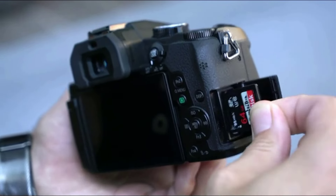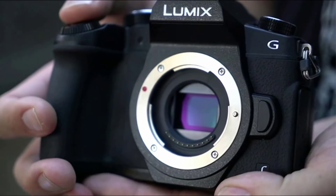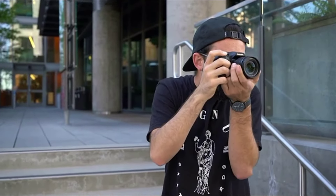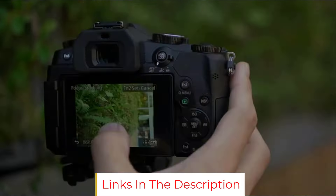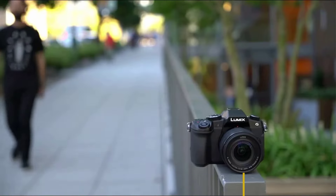If you start with the G85, you'll get a 16-megapixel camera with 49 autofocus zones. It shoots in 4K at 30fps and a maximum ISO of 3,200. If you're on a tight budget, then this camera is a good choice. It performs well, is very portable, and it won't burn a hole in your wallet.